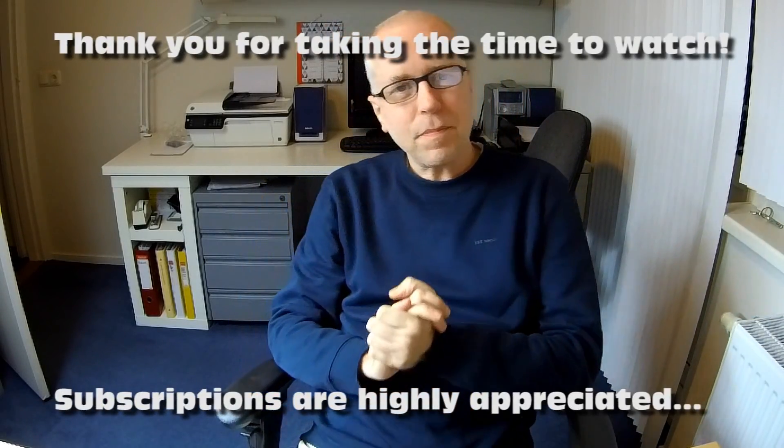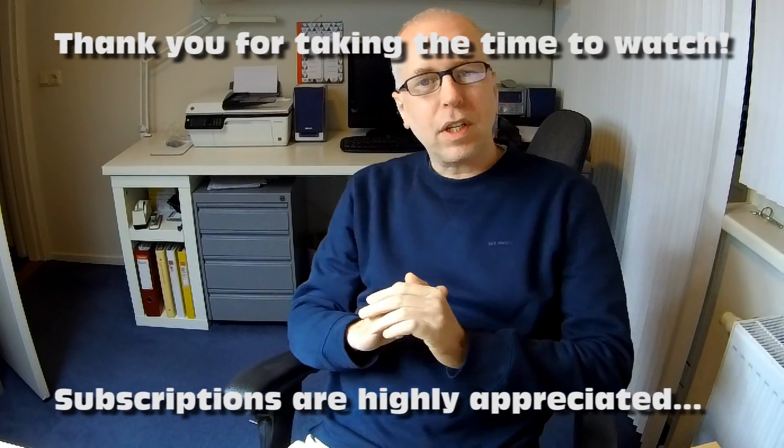Hi guys, welcome back to the DutchRC channel. Thank you very much for tuning in. In this video I'm going to answer a frequently asked question.